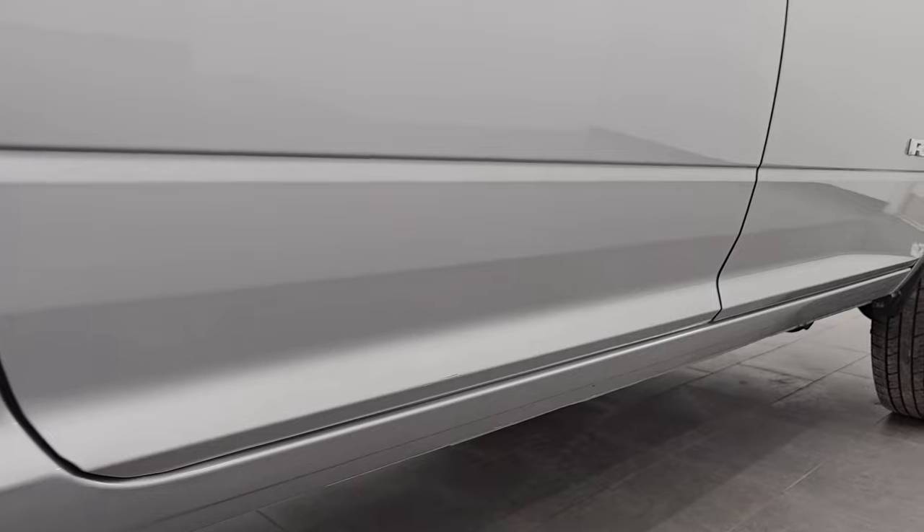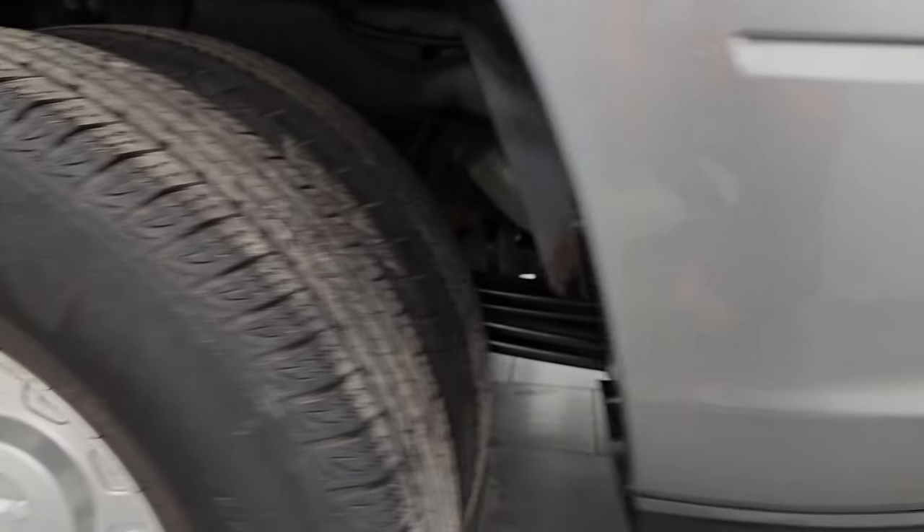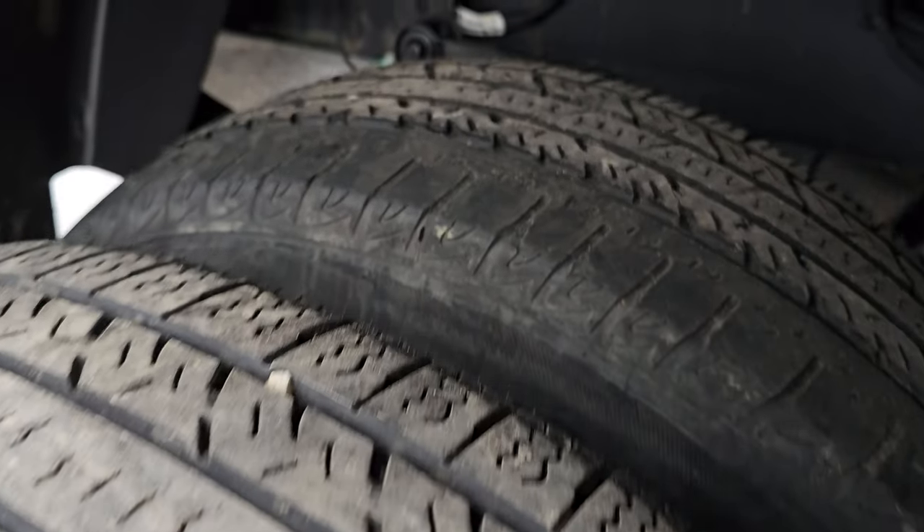Now if this video helps you make that buying decision in any way, let your salesman know you saw the video and that Brett sent you. It does have the 3M rock guard on the dually tub there and I didn't see any rock chips on it. But it looks really good. Back wheels are in excellent shape and the back tires have just as much tread as the front tires.